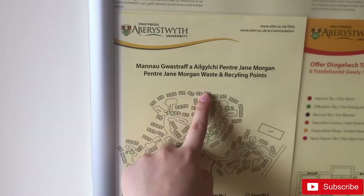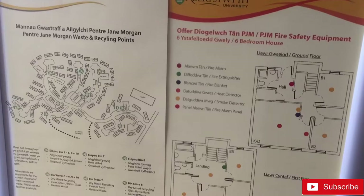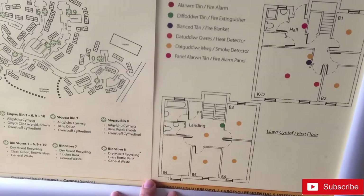Right, so that's where you begin. When you just enter, there is a map of all the halls of PGM — Penter Jane Morgan — and there is an allocation of the ground floor and the other floor, and it shows the structure of the rooms.